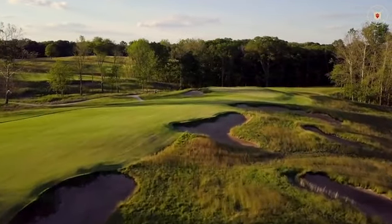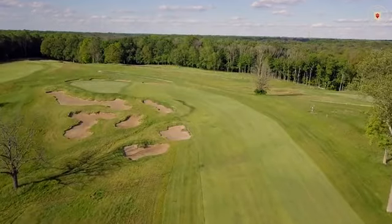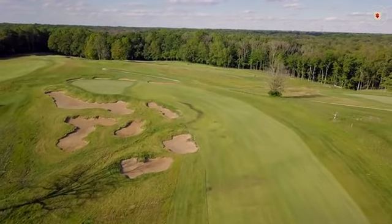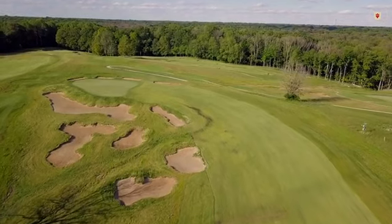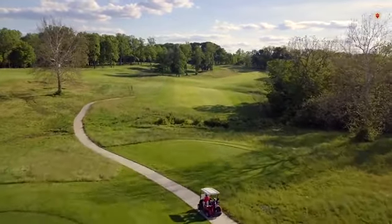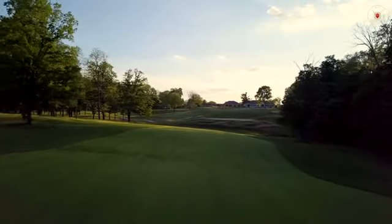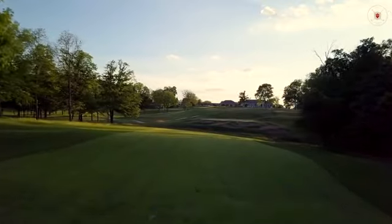It is enjoyable, with beautiful views that weren't visible on the old layout. In fact, Steve Smyers called it the best piece of property he's ever worked. And the good news is the rates are very reasonable — $95 on the weekends, which includes a cart, and $80 during the week. IU students get preferred rates.